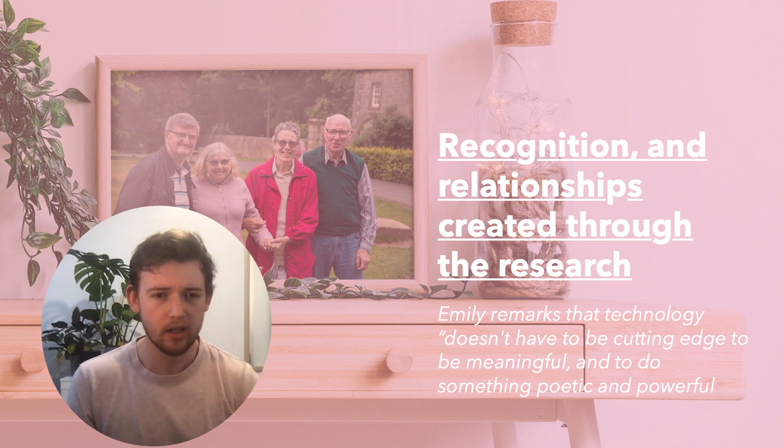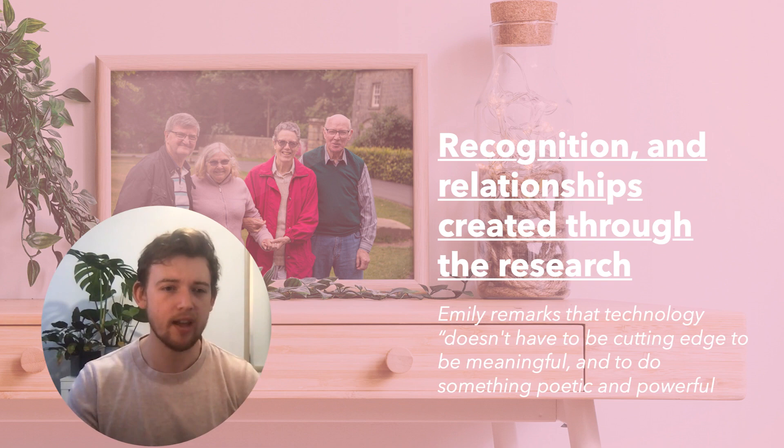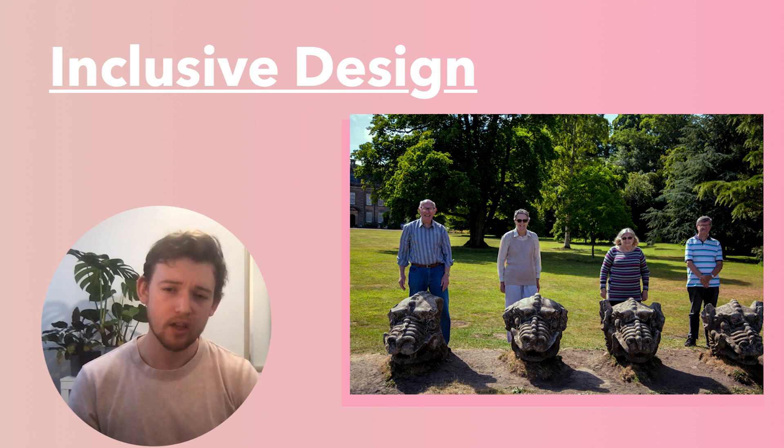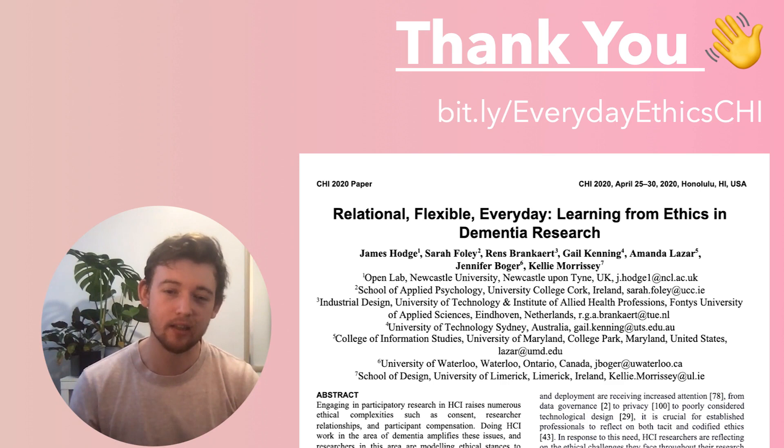As we move towards more inclusive design, we should continue to question the infrastructures that surround and hold up our own work. We want researchers to start questioning how we can ensure ethical review boards are more reflexive and dynamic when evaluating research that seeks to design in sensitive settings, and how we can engage with the community from the very start to ensure research is rooted in participant-led agendas. Thank you for listening — check out our paper for more detail, including topics of reflective practice, designing for technology's end of life, and further insights into navigating ongoing ethical challenges through research.